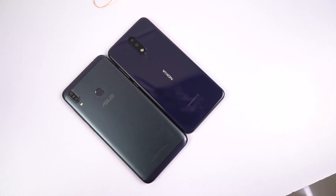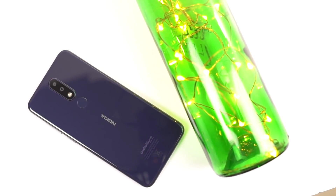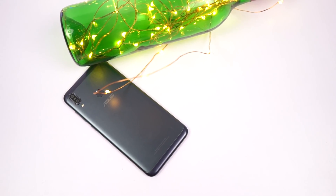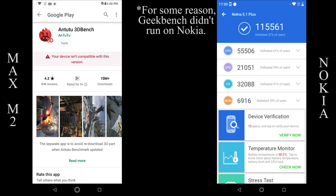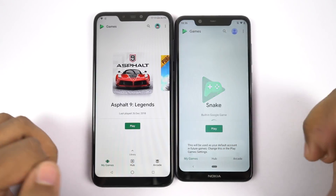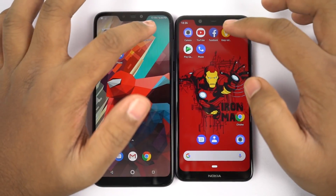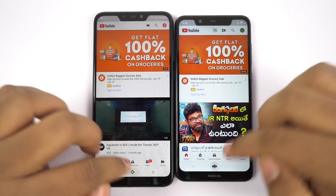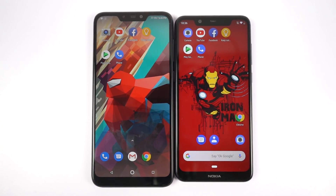Performance is one area where Nokia 5.1 Plus wins hands down. Nokia 5.1 Plus sports a MediaTek Helio P60 processor with Mali G72 MP3 GPU, while Asus M2 sports a Snapdragon 632 processor with Adreno 506 GPU. These are the AnTuTu and Geekbench scores — just by looking at these benchmark scores, you can guess how powerful the Nokia is. No matter what task you do, whether it's opening regular applications, a speed test, or even playing games, Nokia will perform better than Asus M2. Even in terms of overall responsiveness, Nokia is much more responsive than Asus M2. In the performance round, Nokia 5.1 Plus is clearly the winner.